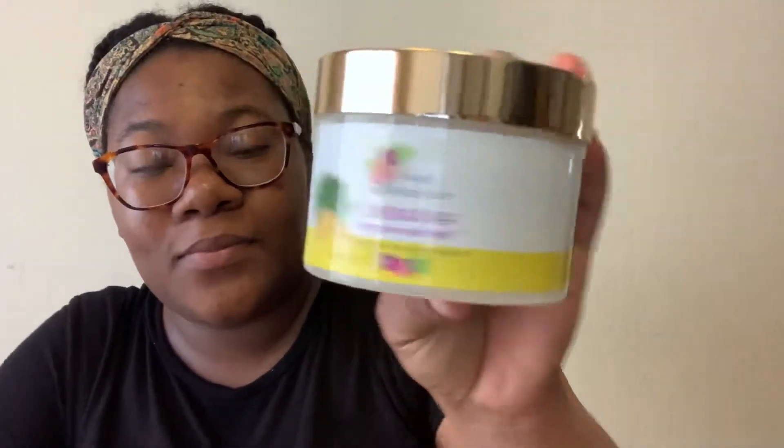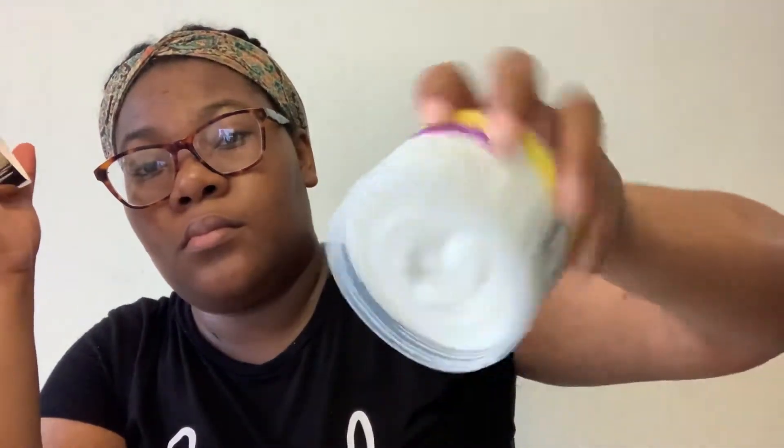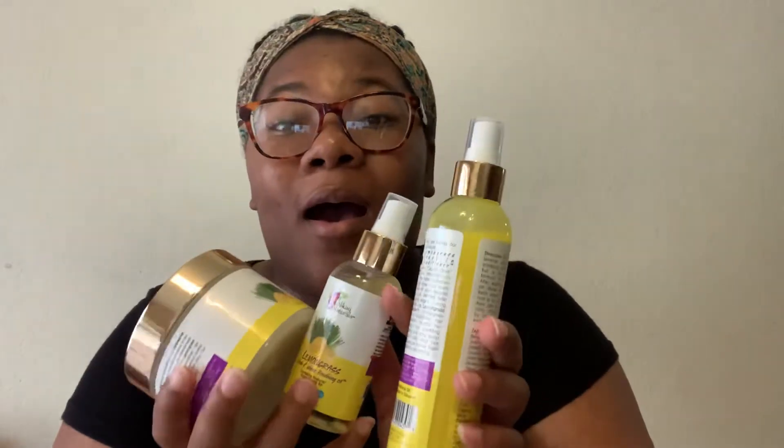The Lemongrass Sleek and Shine Finishing Oil smells just like the leave-in. I'm guessing all these products smell alike because they have the same ingredients and fragrance. And this is their Lemongrass Super Twisting Butter — smells just the same, like lemon candy. It looks really thick because you can't really shake it out — no movement.